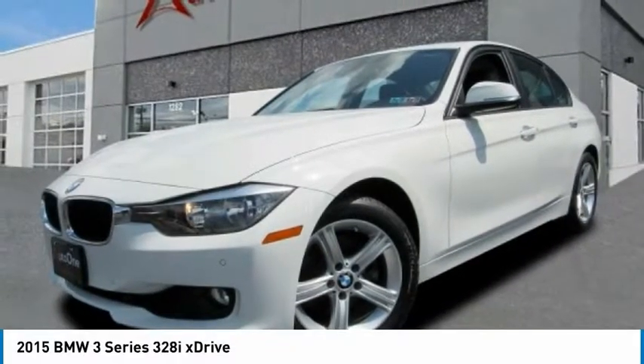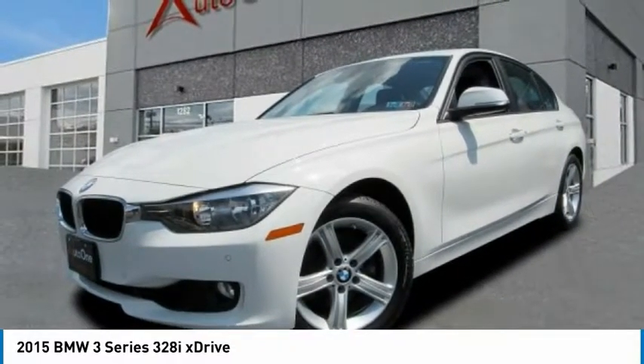Hi, and take a look at the 2015 3 Series. Proof that all good things come in threes.